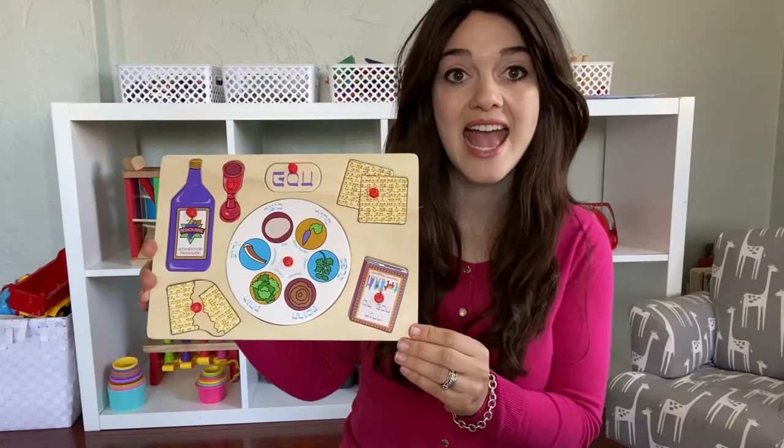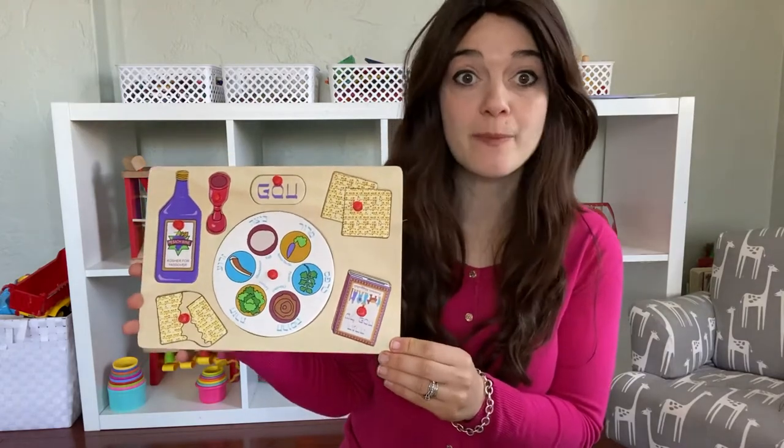Hi friends! How are you? It's Maura Esther and today I want to show you my Pesach puzzle. Are you ready? My Pesach puzzle has a lot of fun things on it and it has all to do with Pesach.